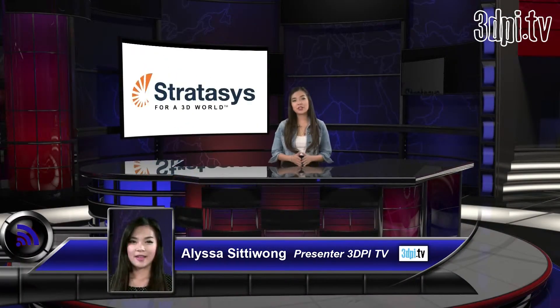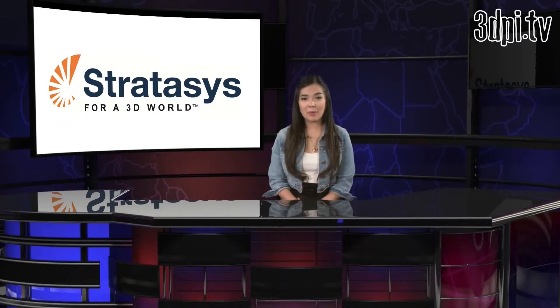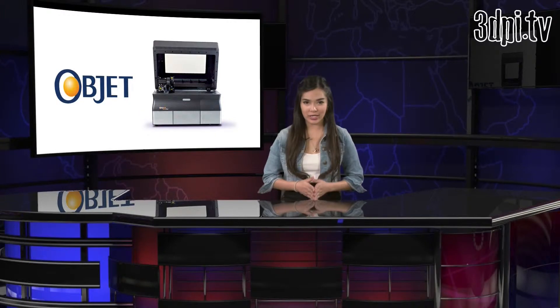Stratasys continues to make strides across 3D printing, and the latest news from the company reports increasing demand from the dental industry for the Object 30 Orthodesk 3D. Testimony pours in lauding the capabilities and accessibility of the Orthodesk from around the world. Until 3D printing platforms like the Orthodesk, 3D printing at the quality required by the dental world would have to rely on bulky, expensive models.